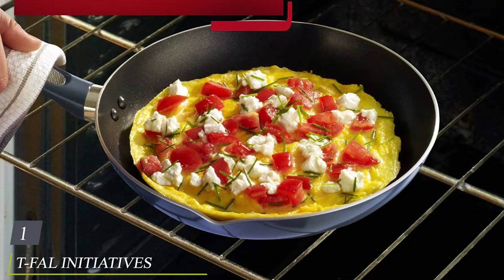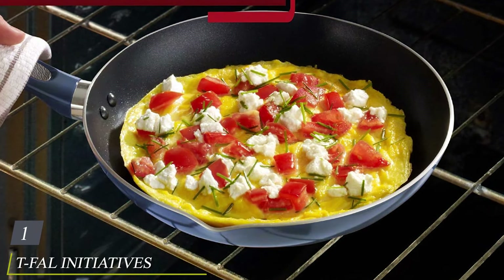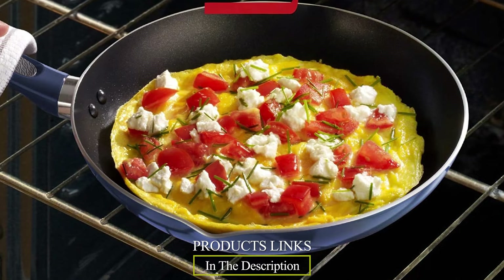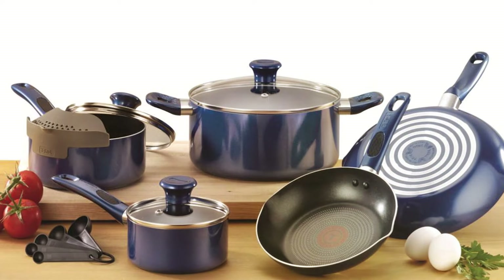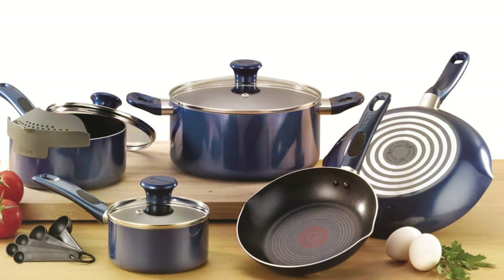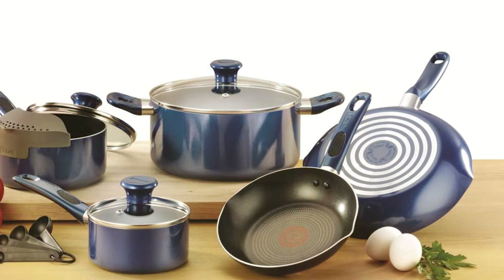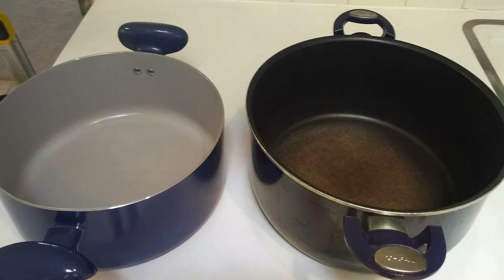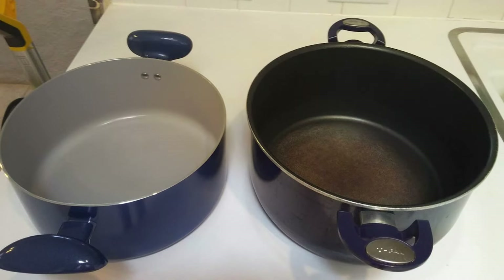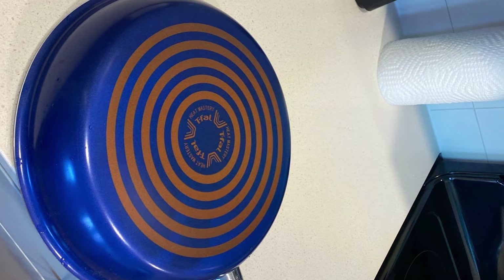In the first position of our list, we have the T-Fall Initiatives Aluminum/Ceramic Nonstick Cookware — a kitchen essential that brings both style and functionality to your cooking experience. Crafted with precision, this cookware set is designed for eco-conscious home chefs who demand the best. Made with a durable aluminum construction, the T-Fall Initiatives Cookware heats up quickly and evenly, reducing energy consumption and ensuring your dishes cook to perfection.